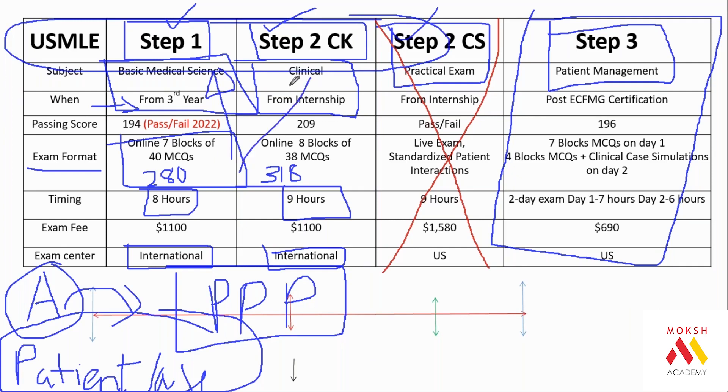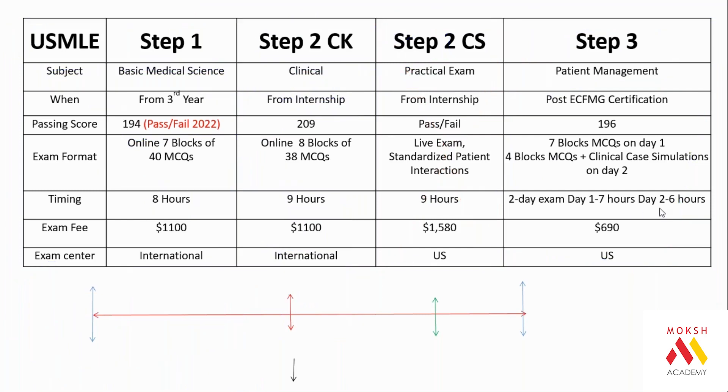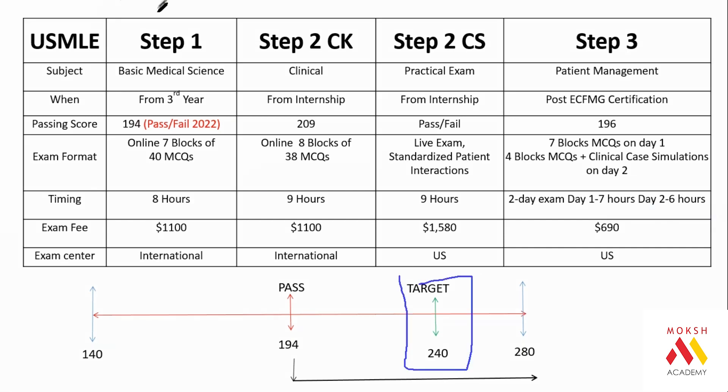That is how the exams are conducted — all subjects together, but USMLE is divided into first two years and then the final year portion. For those who want to see actual USMLE style questions, a free mock test link will be shared. The scoring system is unlike Indian exams: Step 1, CK, and Step 3 work on a scale from a minimum of 140 to a maximum of 280, with passing at 194 and a good score being 240.